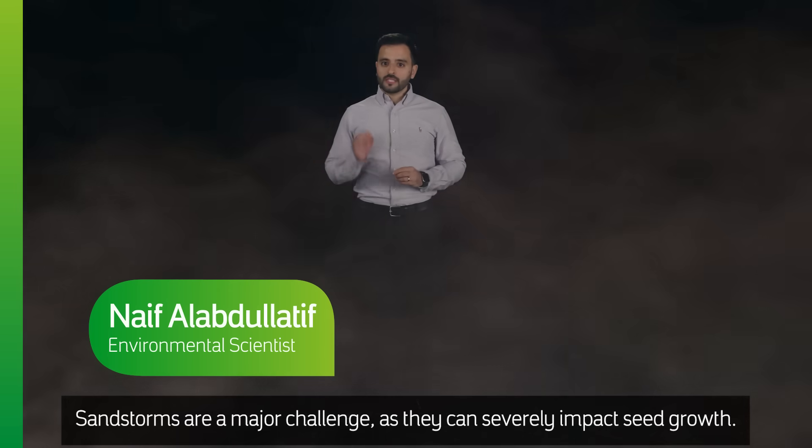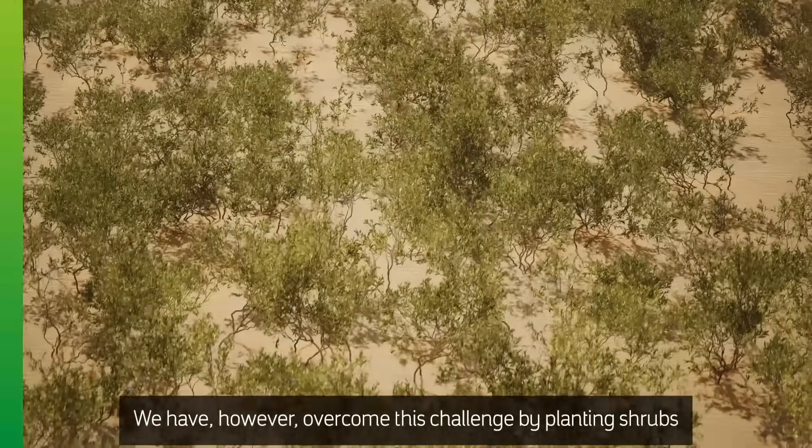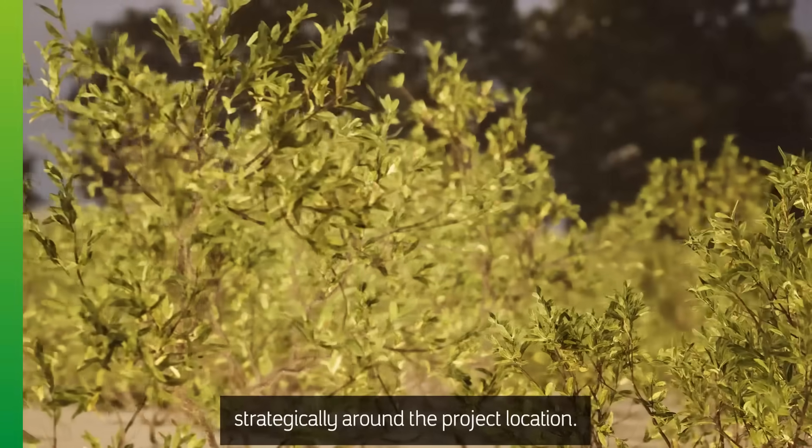Sandstorms are a major challenge as they can severely impact seed growth. We have however overcome this challenge by planting shrubs strategically around the project location.